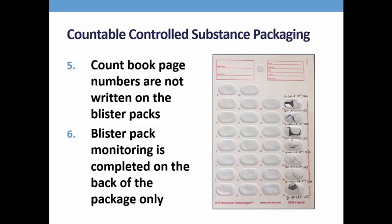Many providers include blister pack monitoring as part of their medication tracking system. Although not required, it's a very effective method used to determine whether or not medications are given as prescribed. If used, staff initial, date, and time the back of the blister package each time a tablet is removed.